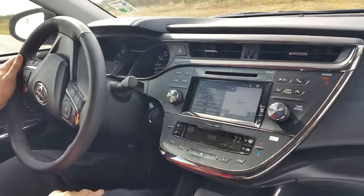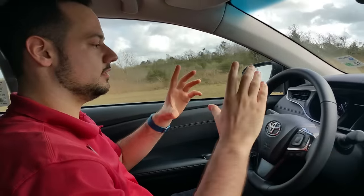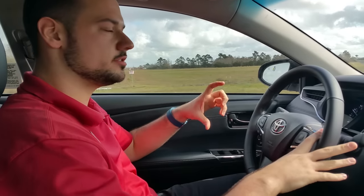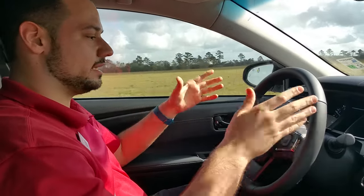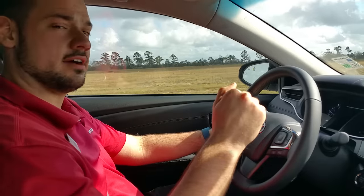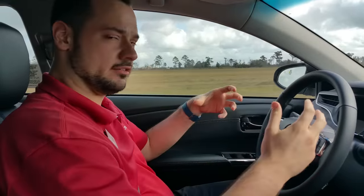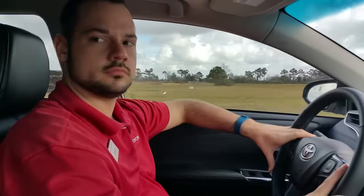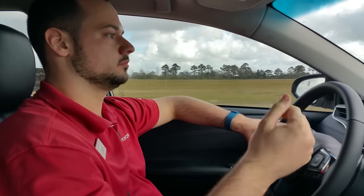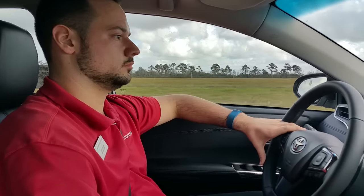We wanted to talk about how we're feeling about this new refresh. The base model has a new front fascia which replaced the fog lights — like on the Camry — with turn signal indicators. More importantly, the suspension change in every 2016 Avalon is totally different. The trim levels now are XLE, XLE Plus, XLE Premium, Touring, and Limited. Everything except the Touring is going to have the same suspension.